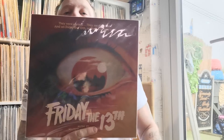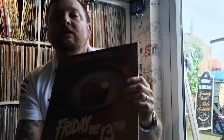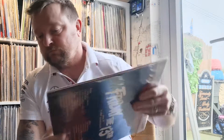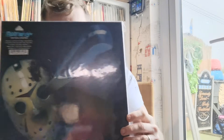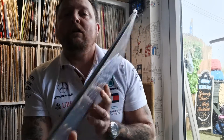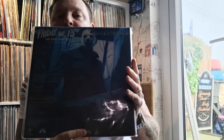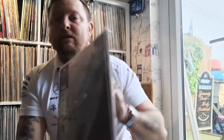I think I showed you this previously in one of my other videos, but this is the first one — it's on a marble green vinyl. And then we have Friday the 13th: The Final Chapter, which is number four. I do want to get number three, which is the 3D one — the cover — but it's very hard to get hold of that one.